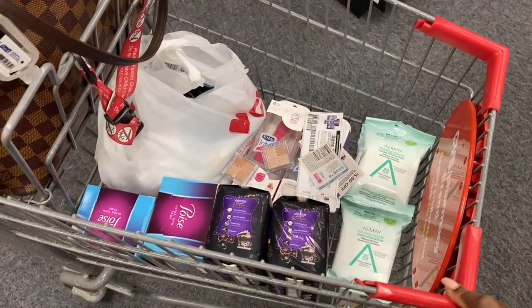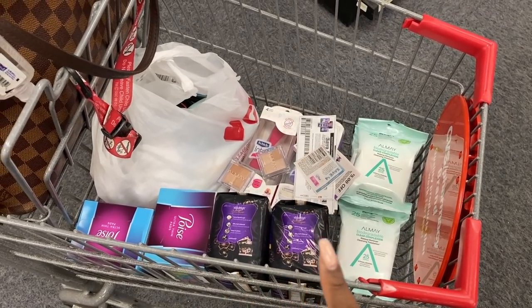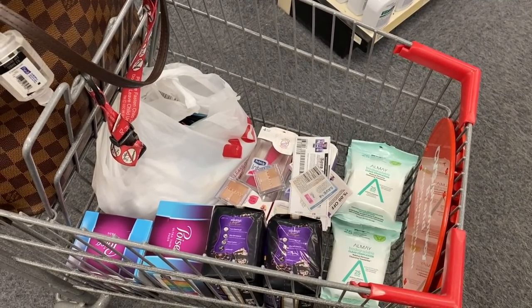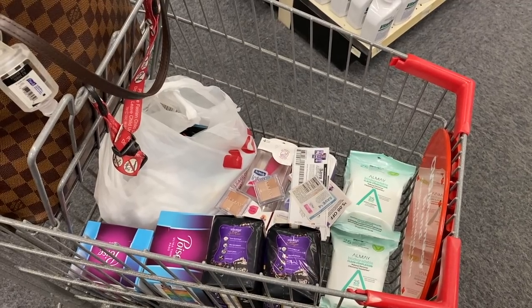This is my second transaction. I'm going to get the Ame and the Schick deal and also do my adult care deal. I have $17 in extra bucks loaded to my card. There are my paper coupons — everything else is loaded. Let's see what happens.